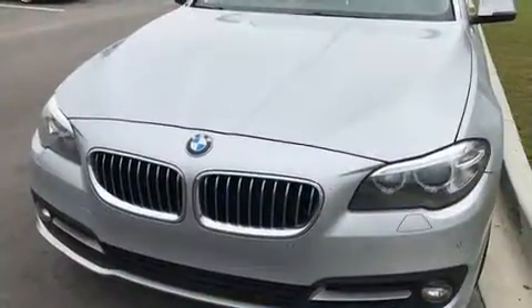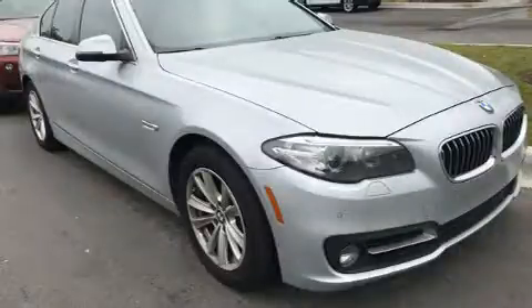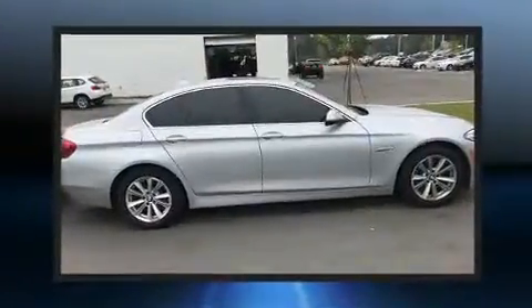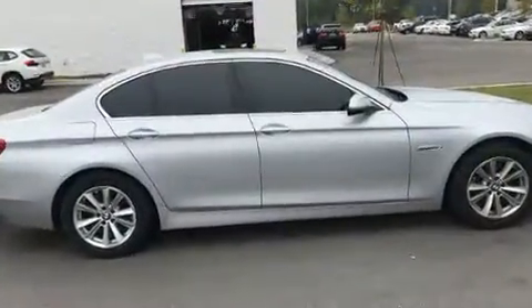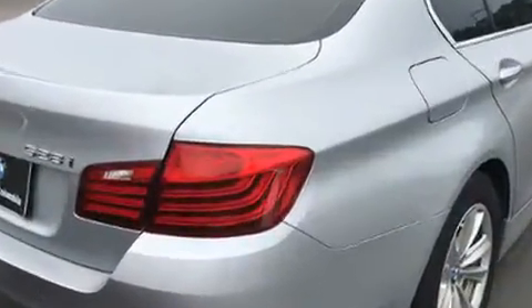BMW prioritized practicality, efficiency, and style by including leather upholstery, power trunk closing assist, automatic dimming door mirrors, power moonroof, and cruise control. Everything is where it ought to be, from the dashboard controls to the door locks and window controls.